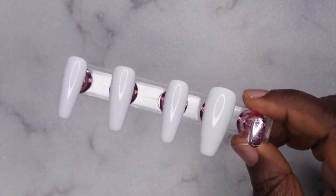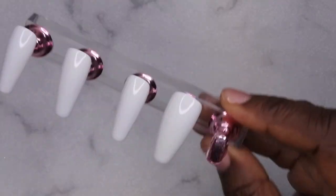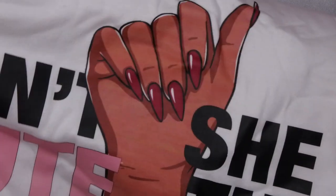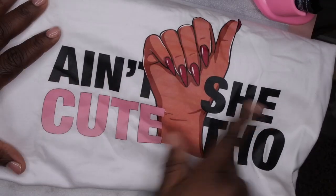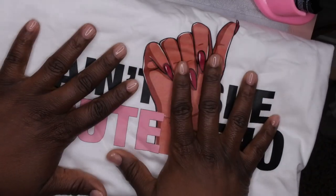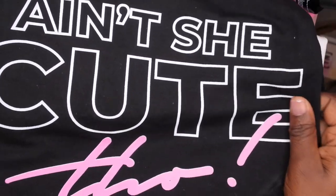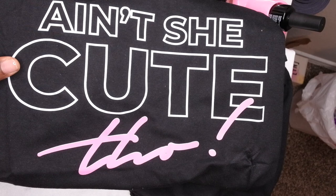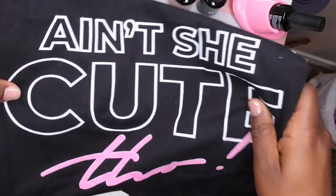I've added two layers of polish as well as a top coat, and I moved my pinky nail over so I have more mobility to do nail art on it. I'm going to show you guys the two shirt designs — my goal is to replicate the text on here. The Ain't She Cute Though part is what I want to draw on the nail set itself, and I also want to try to bring the 'Though' part to life. Let's see how we can bring this set to life.